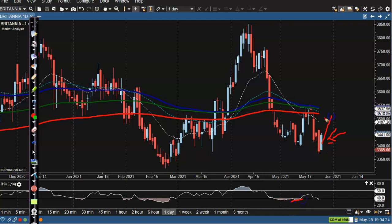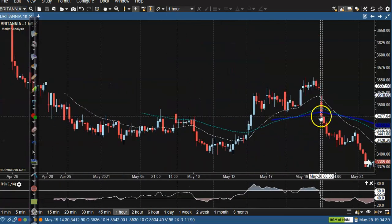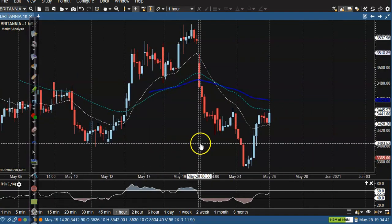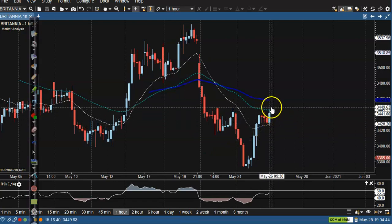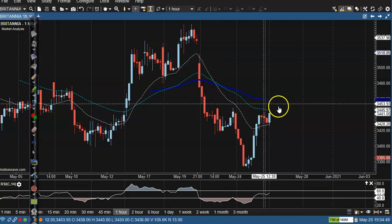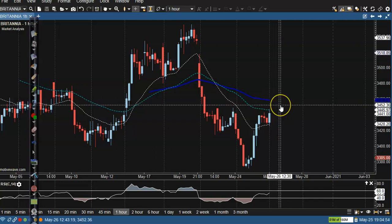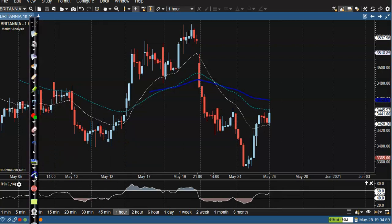There is RSI divergence here and we are expecting price may give a correction from this area. Let's see the one-hour chart. Price is still below the moving average, so we need a breakout. Once price breaks this level around 3455, we will definitely go for buy.